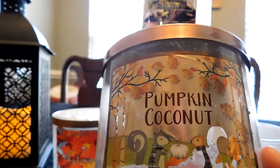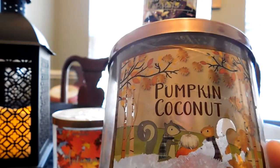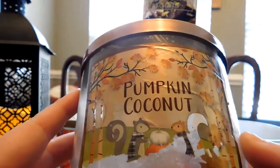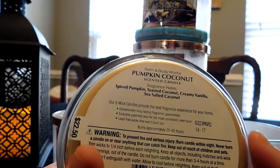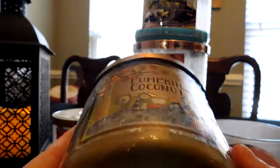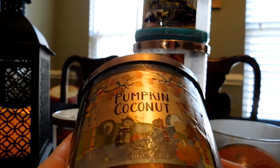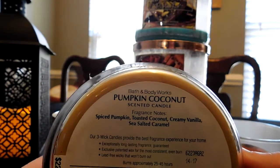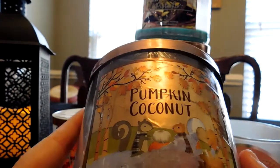I was skeptical at first — coconut and pumpkin seemed an odd combination. But this wasn't the first year they brought it out, so it must have been popular. I tried it and it's remarkable. This almost has a bakery note to it. I'm not going to call it a bakery or gourmand scent, but because of the coconut and the caramel, it sort of does have that quality.